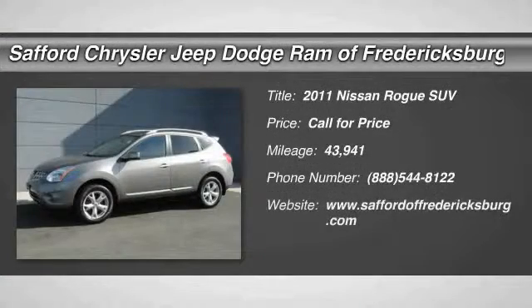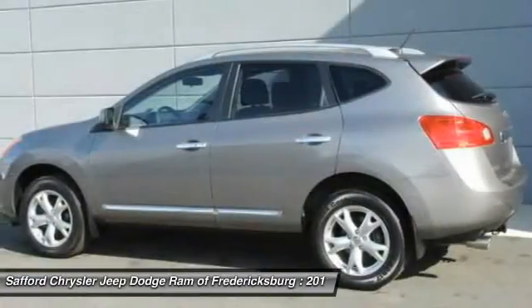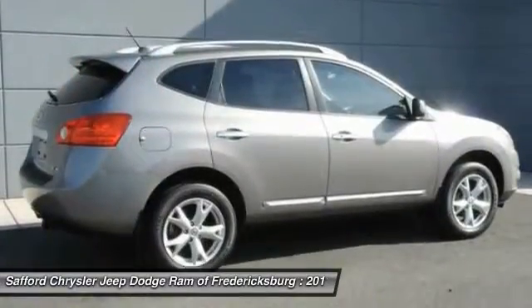2011 Rogue. The stylish Rogue gets 27 miles per gallon and still boasts nearly 58 cubic feet of cargo space, with a 5-star side impact safety rating and intuitive all-wheel drive for confident handling.